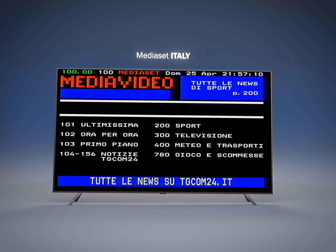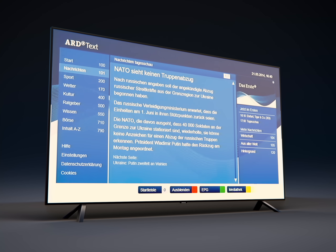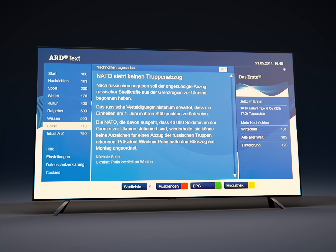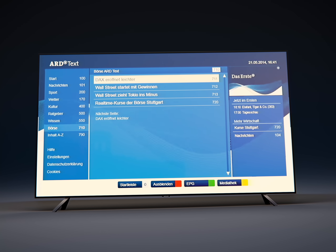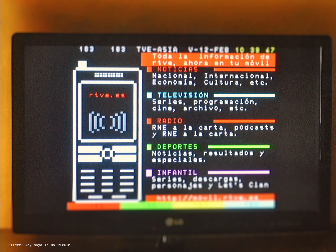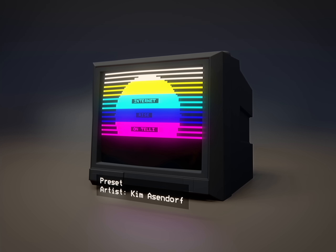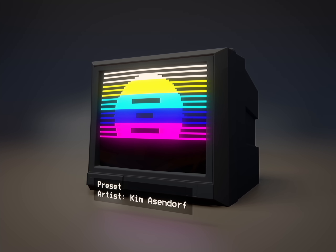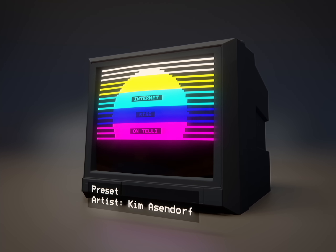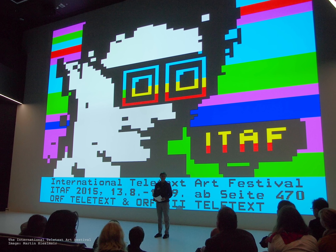Really, there is no technical reason to keep this blocky look, to not expand what Teletext can do. But the mixed reception of Teletext alternatives has shown that many people don't want Teletext to change. Since Teletext has survived the big disruptions of the digital switchover in so many countries, what really should stop it? Fans of Teletext have even created artwork using it. In order to advocate for the artistic value in Teletext, the International Teletext Art Festival was launched, which cooperates with public broadcasters in Austria, Germany, and Finland.